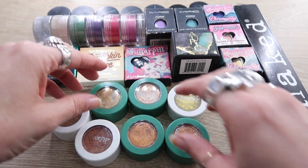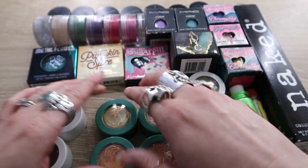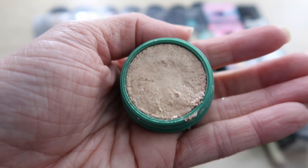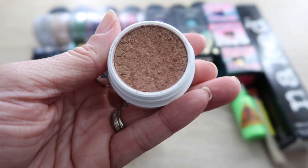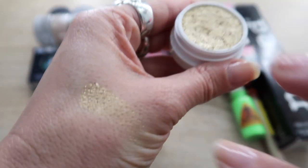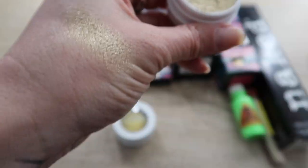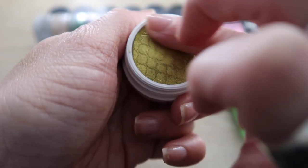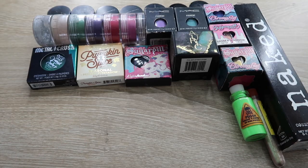Moving on to the ColourPop super shock shadows — all four from the ColourPop and Bra Beauty Christy collection are staying. They are so beautiful: moss, campfire, mycelium, and olympic. I have three more super shocks — the one in DGAF is dried out, it's time for that to go. The shade cheap date is incredibly metallic but I think I can let it go since I have other shadows that do the same thing. The shade telepathy, an olive shimmery lime green, is staying.